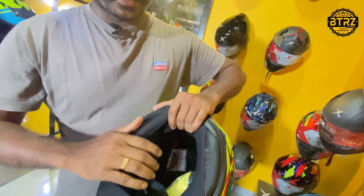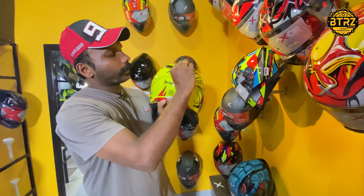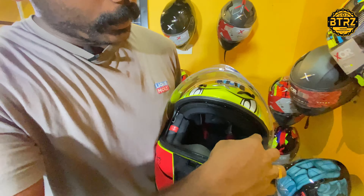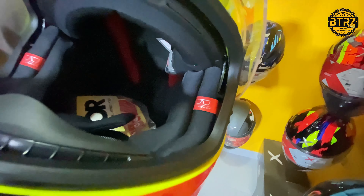We don't need to change the paddings. We don't need to change the double D-ring lock. We have the spoiler and the air out. We also have the option for the specs and the option for the glass to fit.